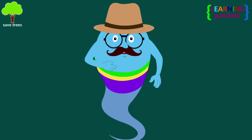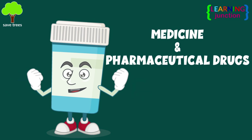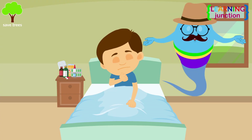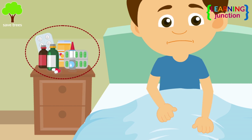Hello friends, today we'll learn about medicine and pharmaceutical drugs. You often take medicine or pharmaceutical drugs when you're sick.